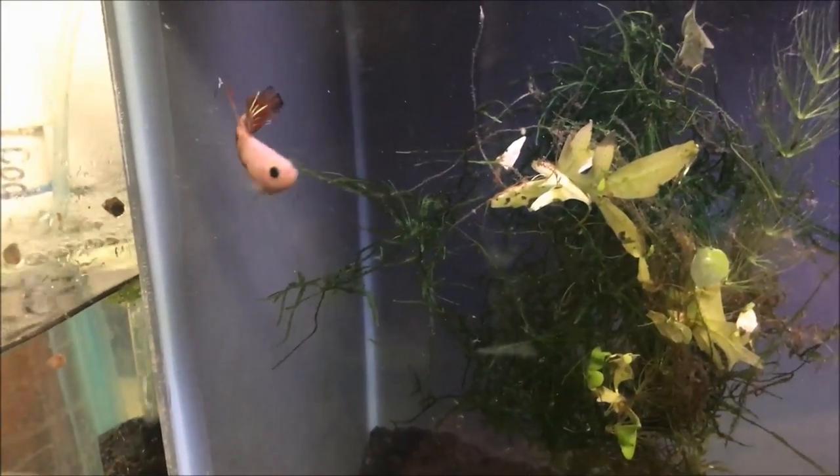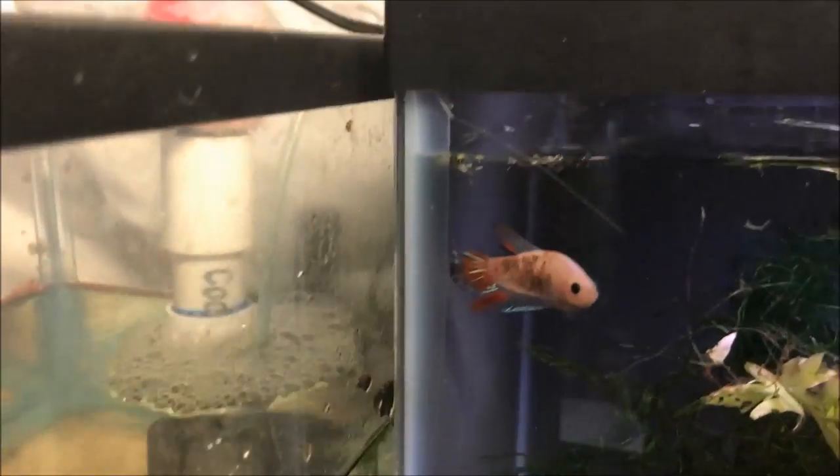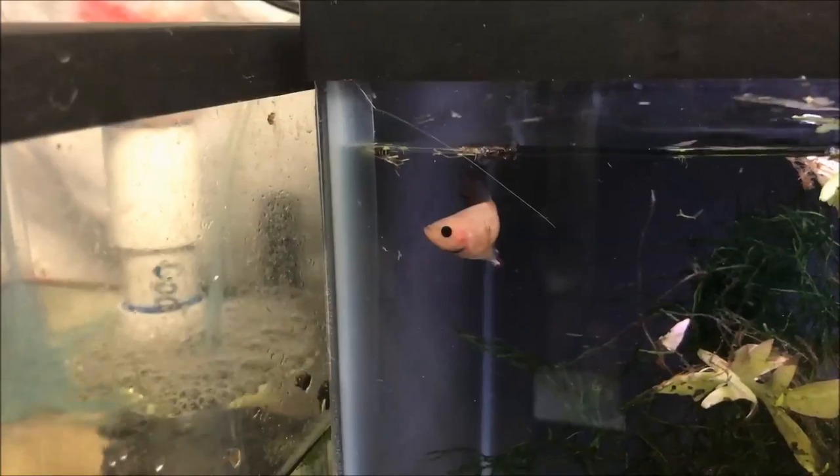Now we've got to name him. Wow, look how stunning his fins look — that's a pretty boy!